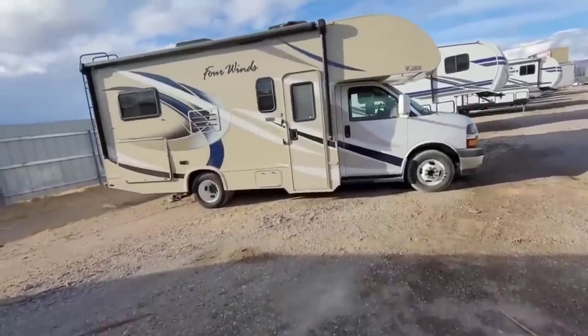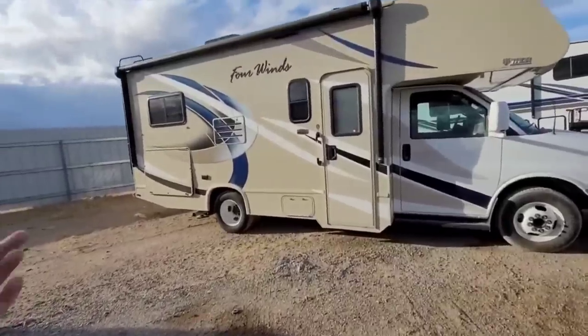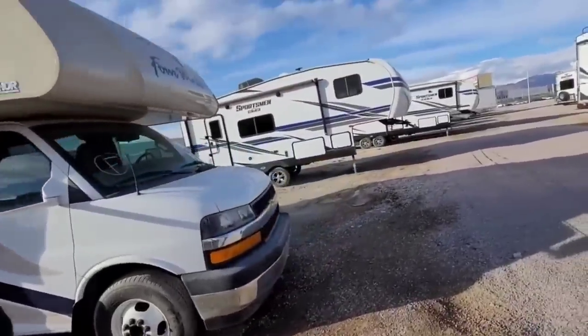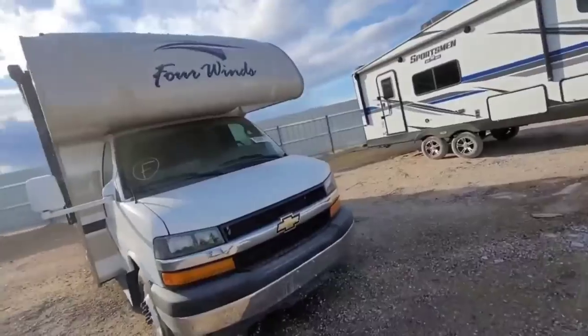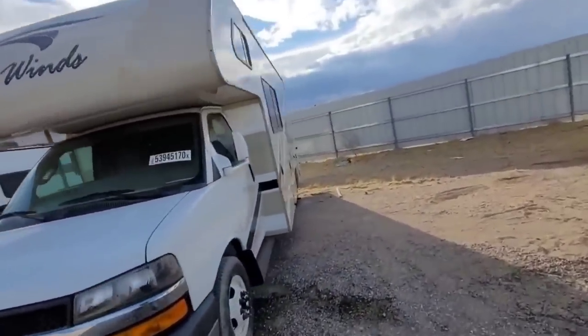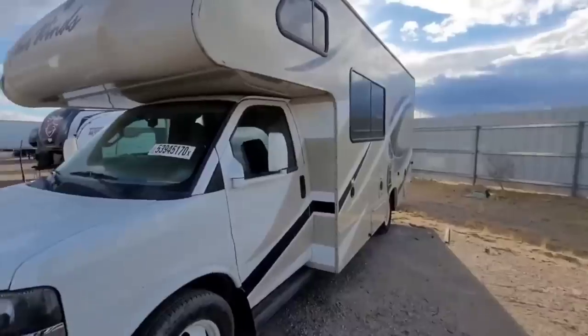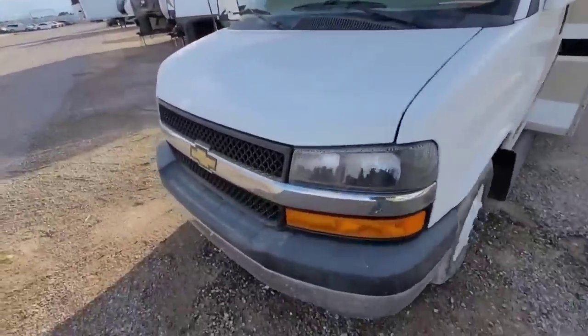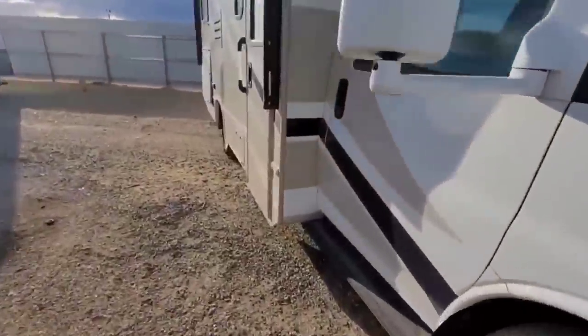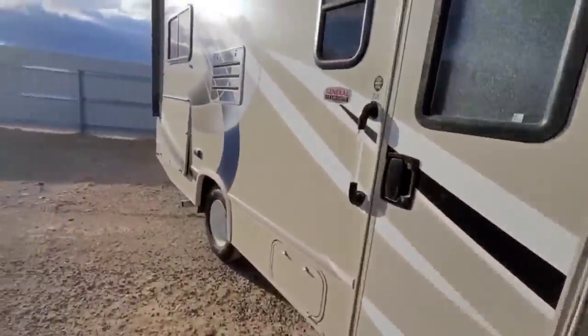Alright guys, this should satisfy your craving for RV stuff for the week. The last item we're going to look at in today's video - I don't even know if this is called a Class C, it might be too short for that, but maybe it is a Class C. This little RV... y'all are gonna be like 'TK stop antagonizing these trolls.'